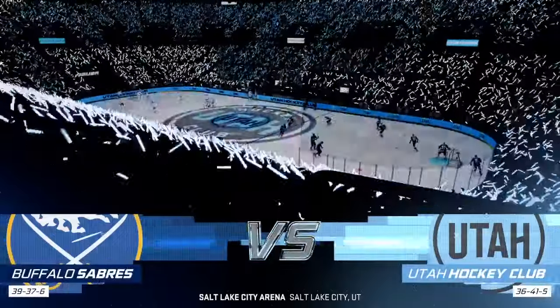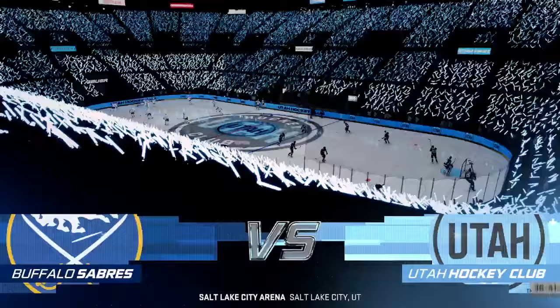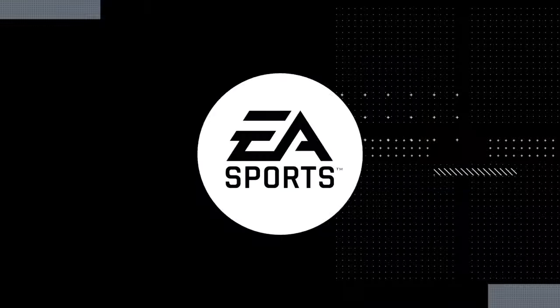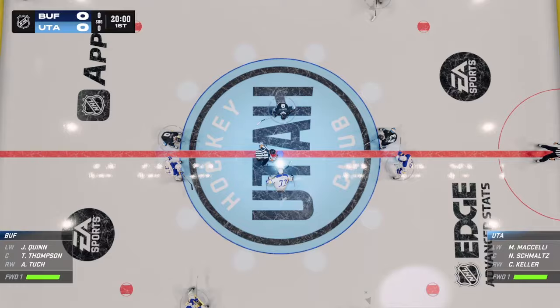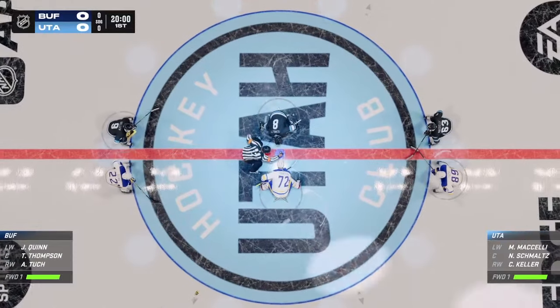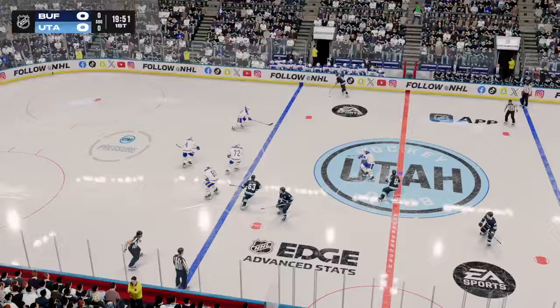It should be an outstanding matchup as we feature an Eastern Conference versus Western Conference match. The moment of truth is almost upon us here. They're about to drop the puck. Puck is dropped, let's do this hockey.